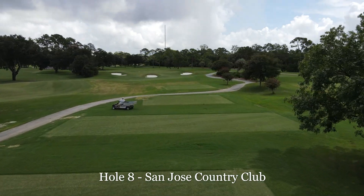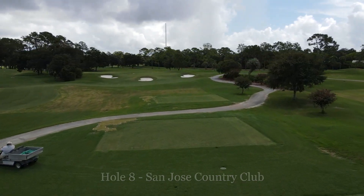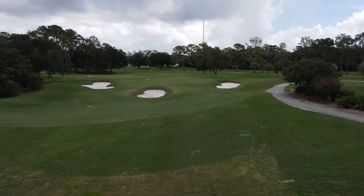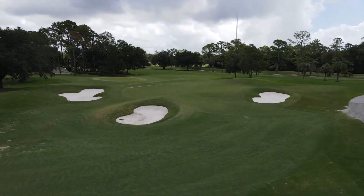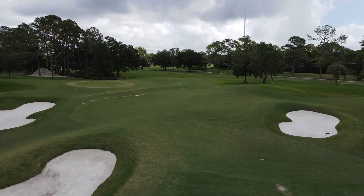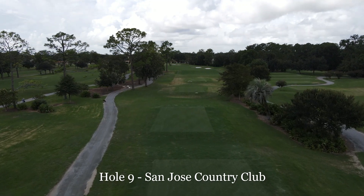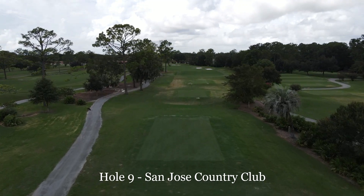You also see where we've got some sodded areas patched in around these tee boxes — areas that have been washed out. That's a lot of what we've been doing lately: repairing areas that got washed out and touching up areas that just didn't grow quite right.